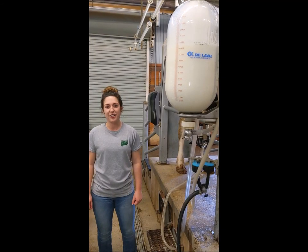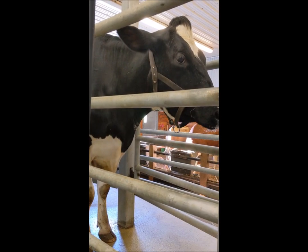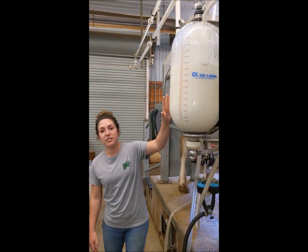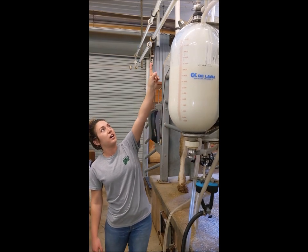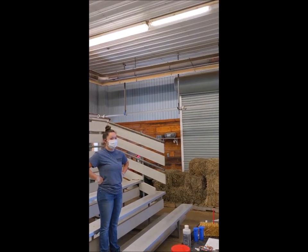Hi, I'm Emily in our dairy parlor here at Farm Park. This is Iris. So before we showed you how we milk our cows, now we're going to talk about what happens to the milk afterward. All of the milk is put into this whey jar right here and it travels up through these lines into these glass pipes and it goes all the way around our dairy parlor back into our bulk tank room.